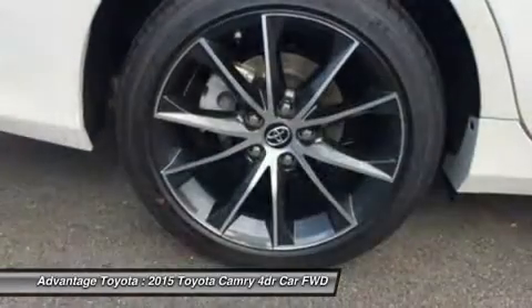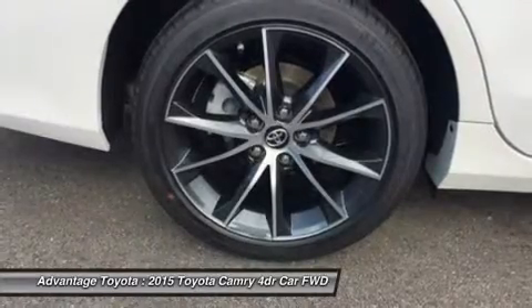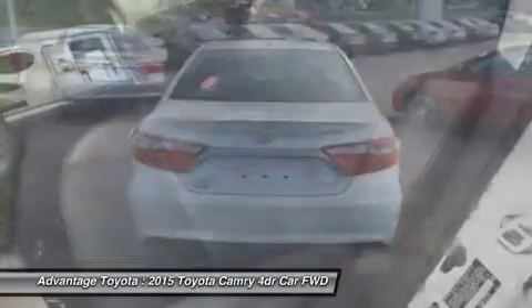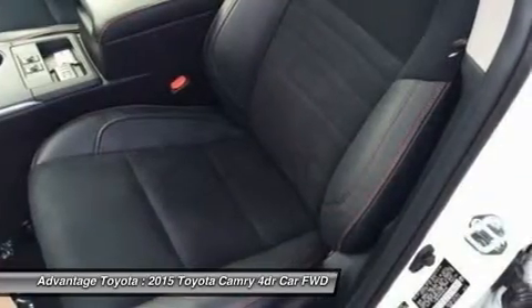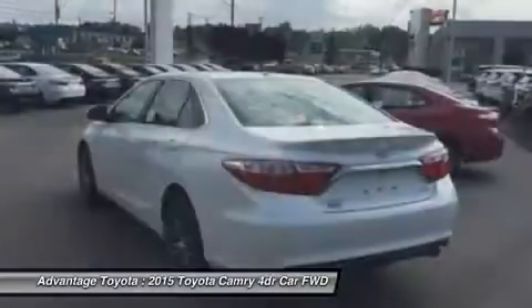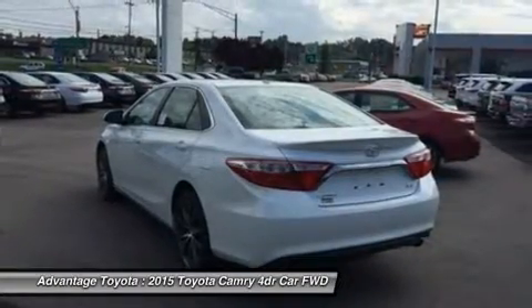The 2.5L engine is capable of 25 city/35 highway mpg. A 3.5L V6 with 268 horsepower paired to a 6-speed automatic transmission is capable of 21 city/31 highway mpg. Or choose a 2.5L CVT hybrid engine with 200 horsepower, with up to 43 city/41 highway mpg on the LE model, and 40 city/38 highway mpg on the hybrid SE and hybrid XLE models.